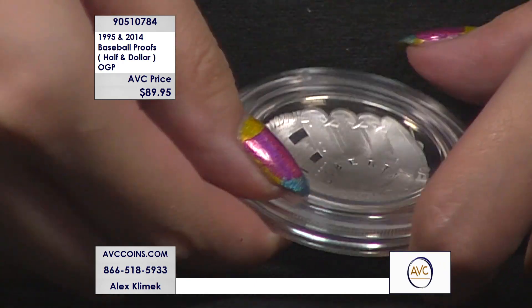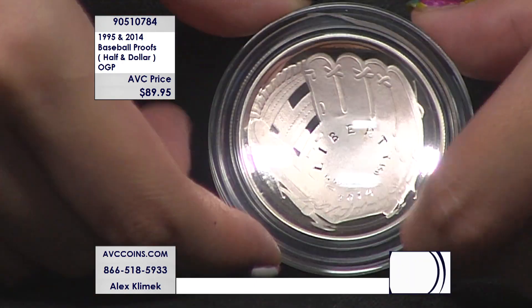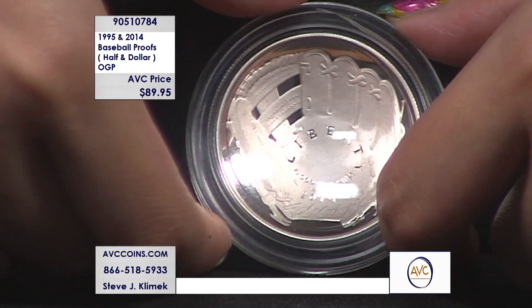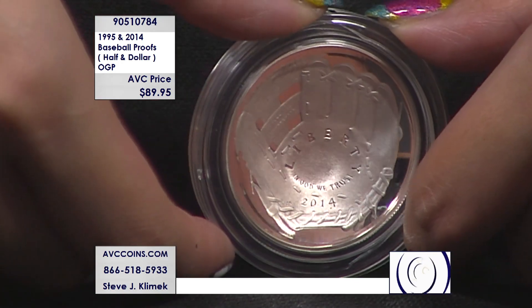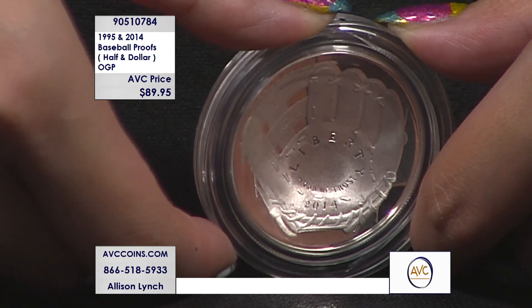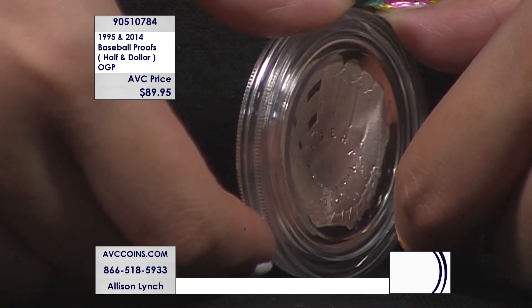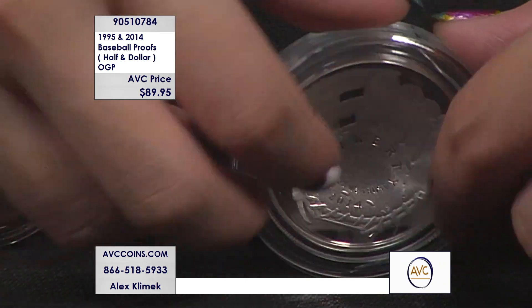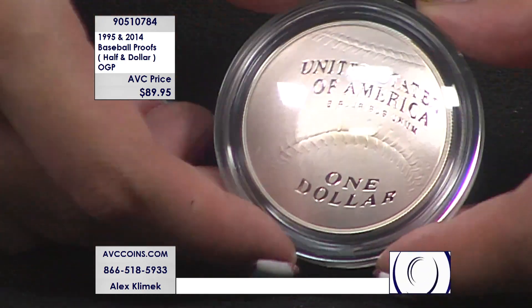Finding the baseball coins is always tough, but finding these two for their uniqueness is special. The half dollar — everybody forgets there was a baseball half dollar. They made two dollars, but a baseball half dollar, this is the one. It's also unique because there are more uncirculated than proofs, which is why the uncirculated ones are usually a little bit more expensive — in this case, just the opposite.